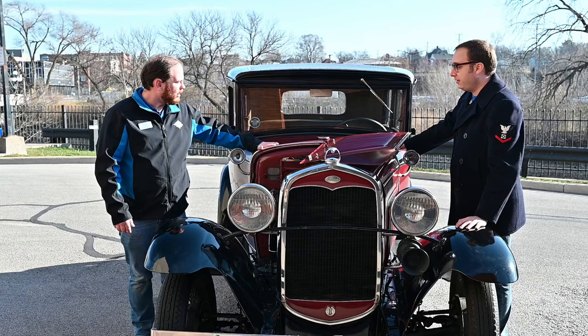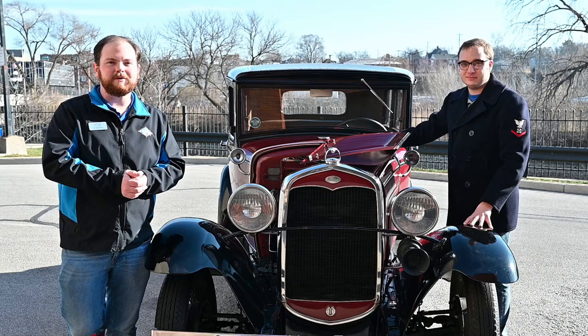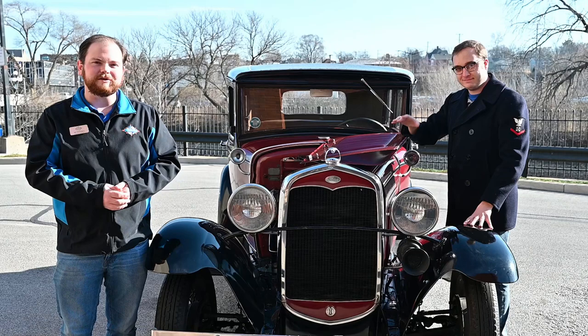Thank you very much for bringing out your awesome Model A car. Thank you guys for joining us for this part of our Aurora Express event in downtown Aurora. Again, my name is Mr. Ian from SciTech Hands-On Museum, and this is Mr. Nick from the Fox Valley Park District — wishing you all happy holidays. Thank you, everyone.